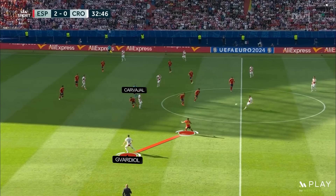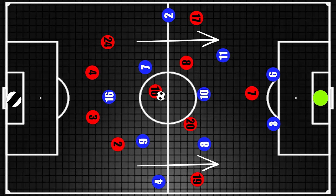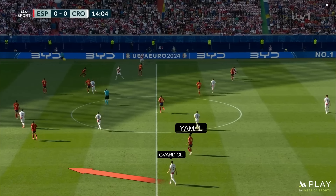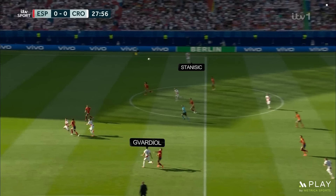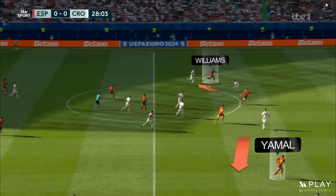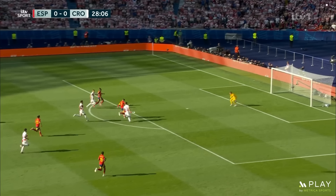It will be interesting to see if the Spanish manager addresses these glaring weaknesses going forward. But it did present a massive opportunity on the transition for Spain, as Williams and Jamal would have acres of space on the counter-attack. Their opening goal was the perfect example of this — as both Gvardiol and Stanisic committed to pushing high, when the ball broke down the two centre-backs were completely isolated, not knowing whether to cover the space out wide or Morata through the centre. It leads to the easiest pass right through the heart of the defence and a Morata finish.